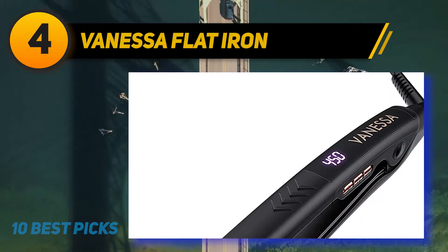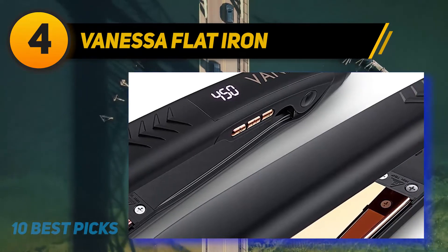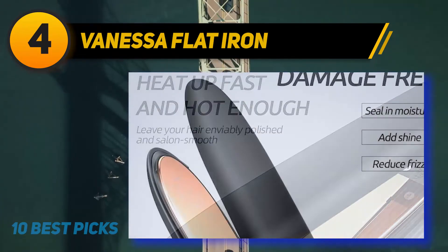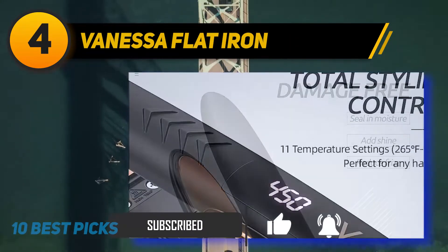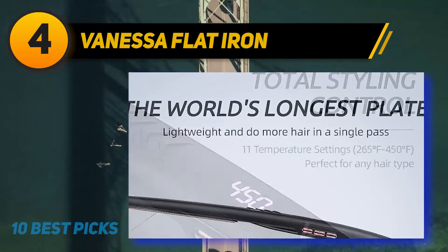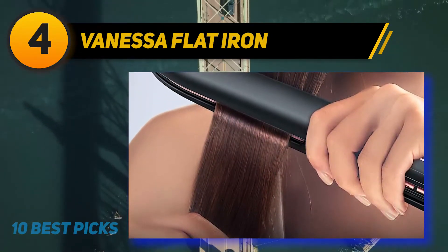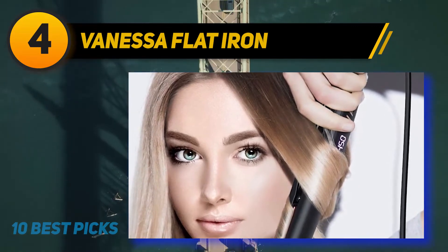Coming in at number 4: the Vanessa Flat Iron. From the house of Siska, made in India, this is a cute pink-colored iron with a glossy finish. It features ceramic coated plates which glide smoothly, leaving hair silky straight, making it a best straightener for thick hair. Equipped with a PTC heater that distributes heat uniformly on the plates for a straighter look after just one application, it also has an overheat protector and heats up in just 60 seconds.